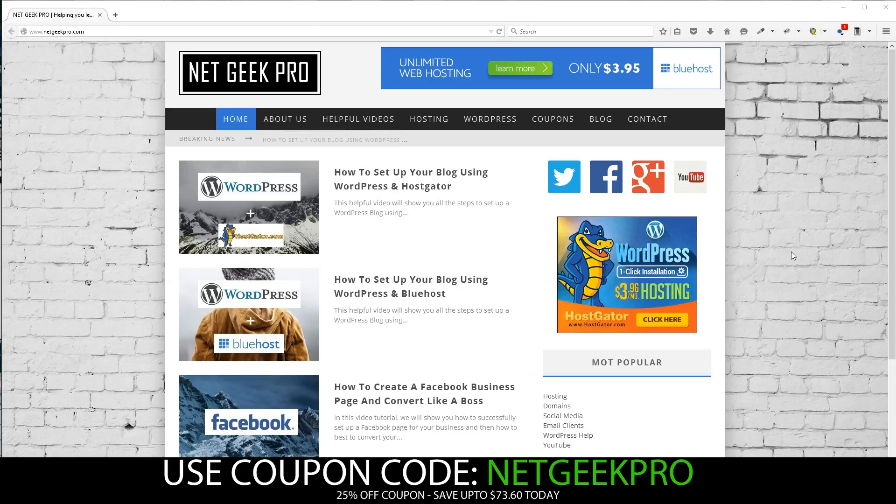Today, Netgeek Pro is going to show you how to set up your very own self-hosted WordPress blog in under 3 minutes. We'll be using HostGator this time and we'll even give you a unique promo code to allow you to save 25% off the total price, which can be as much as over $73 saved.